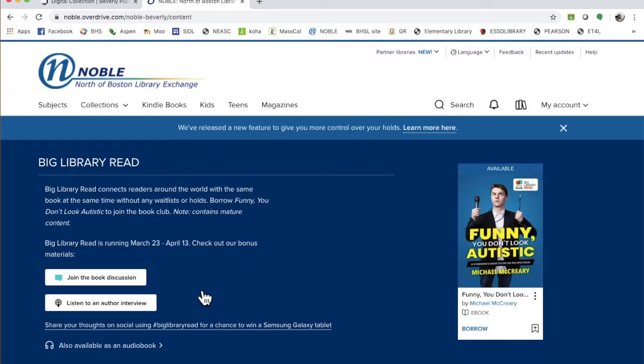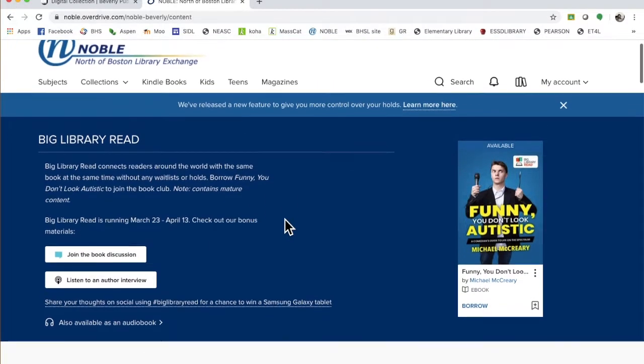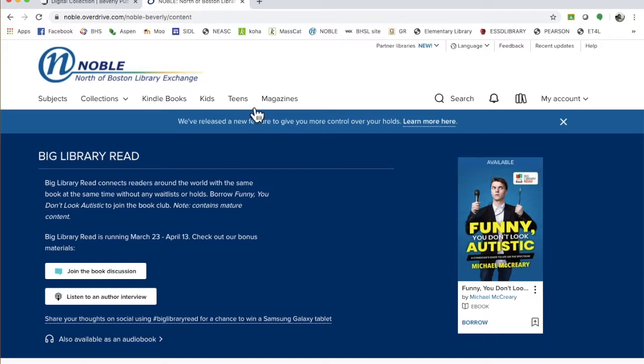The one cut I made in this entire film is that I am not letting you see my library card number. I like you kids, but not that much.